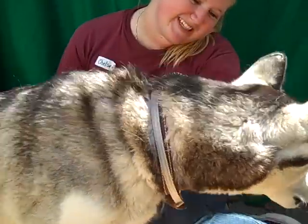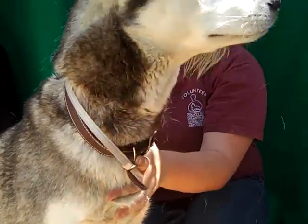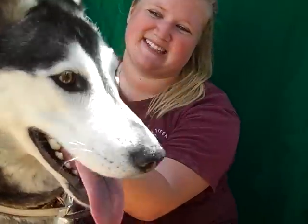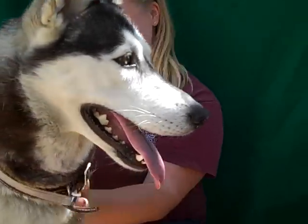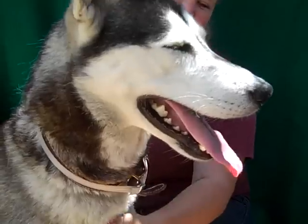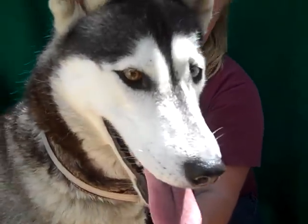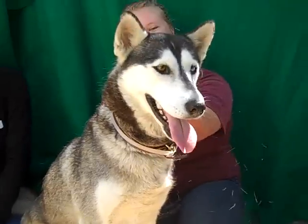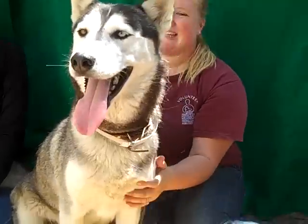She's about two years old, very young. She came to the shelter on June 30th as an owner surrender with no reason given. So she's had a pack and a family, so she's used to that. She does really well on a leash and she's good and calm with other dogs — not at all excitable. She's a good size, 61 pounds. Not a huge dog, but she's going to be a really good companion.